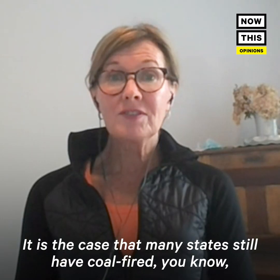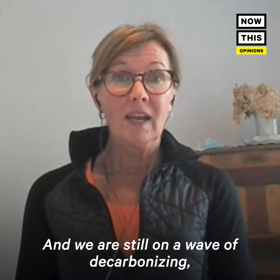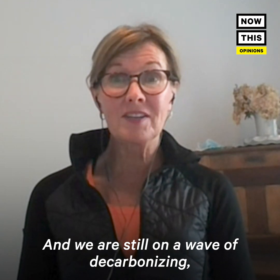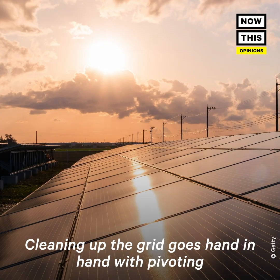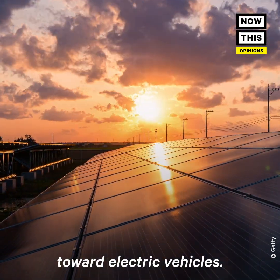It is the case that many states still have coal-fired electric utility plants, and we are still on a wave of aggressively decarbonizing the electric grid. Cleaning up the grid goes hand in hand with pivoting toward electric vehicles.